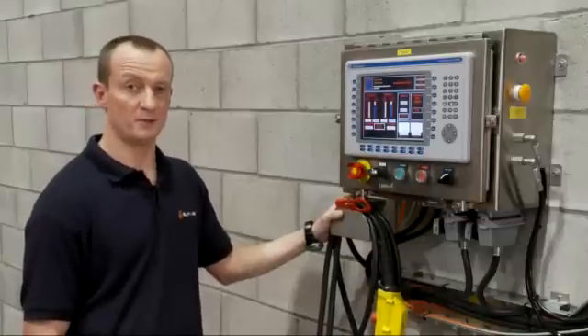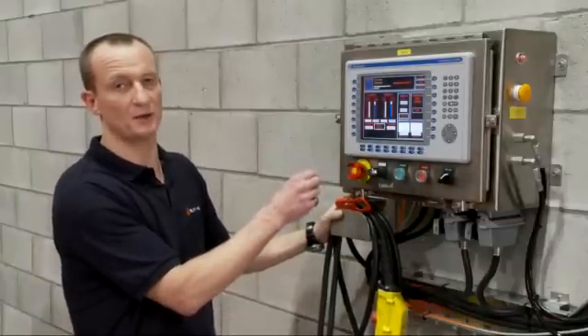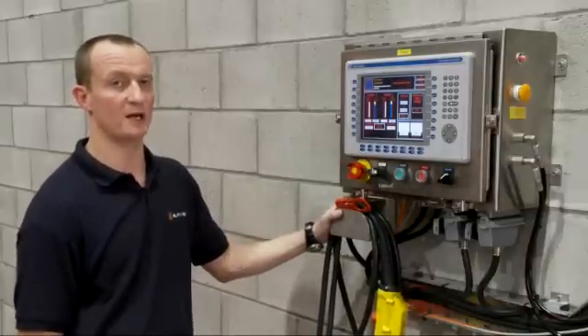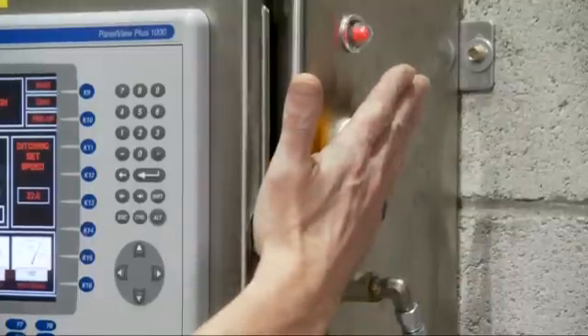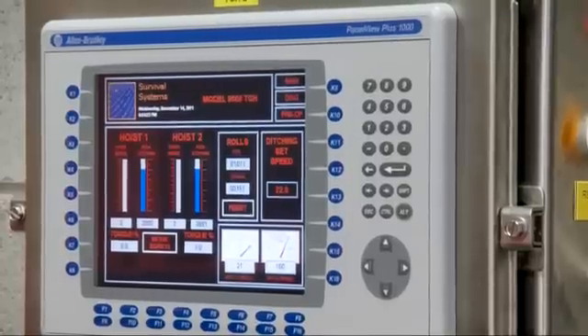The entire system is controlled and monitored by this electronic panel on the wall. Even in the unlikely event of power failure, the module can be recovered from the water using this button here on the side, which triggers an airlift and allows us to raise the module clear of the water in under 10 seconds.